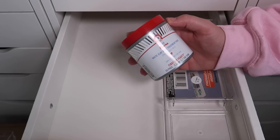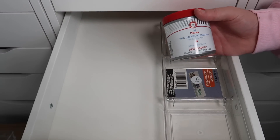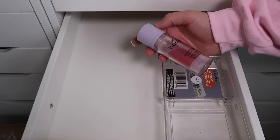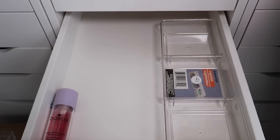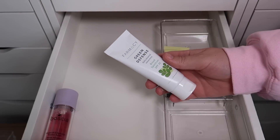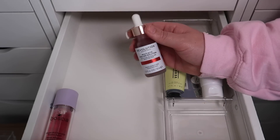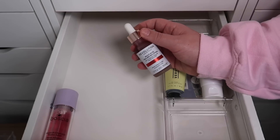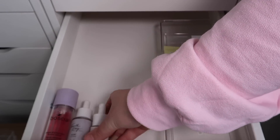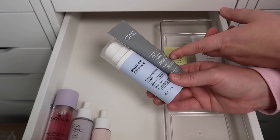First things first, I have First Aid Beauty White Clay Acne Treatment Pads — I'm going to declutter these because I'd rather use an acne serum or toner on a cotton pad. I've got the Boccia Vitamin B12 Hydration Booster Serum that I would like to keep. I'm going to keep the Versed Guards Up Daily Minerals Sunscreen and the Pharmacy Green Defense Sunscreen. I have the Revolution Multi Acid Peeling Solution, but I have The Ordinary's version in my bathroom so I'll declutter this one. I have Fourth Ray Acai Face Milk and Rose Face Milk — keeping both.